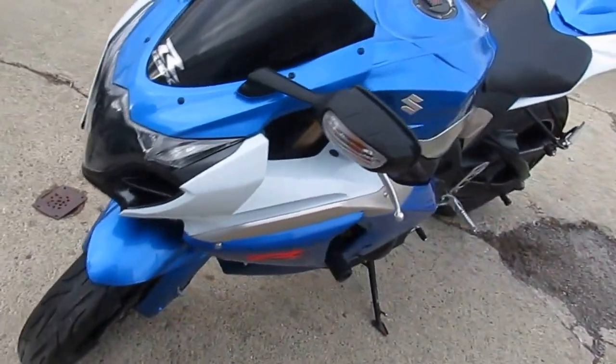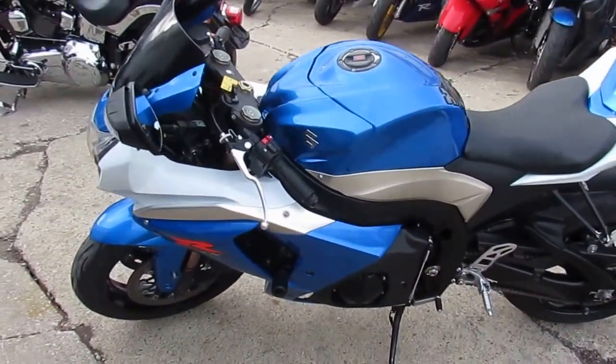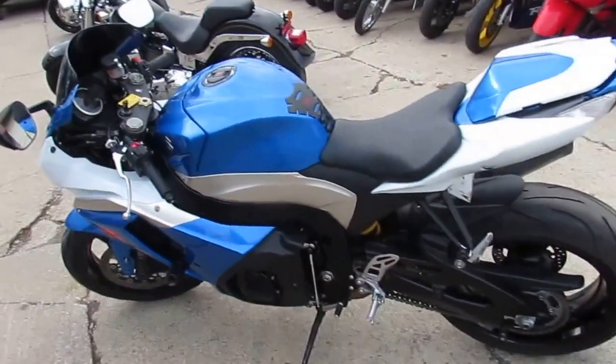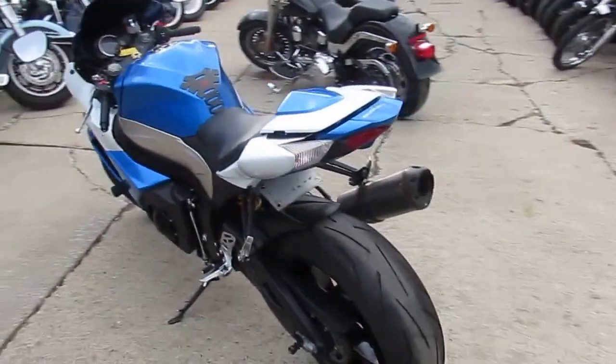Today I'm going to show you one. It's a 2009 Suzuki Gixxer 1000 for sale for only $79.99. It's a sharp Gixxer 1000 with all the extras — Two Brothers stainless steel exhaust,